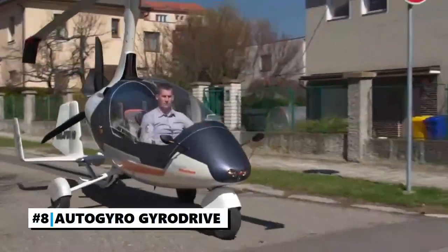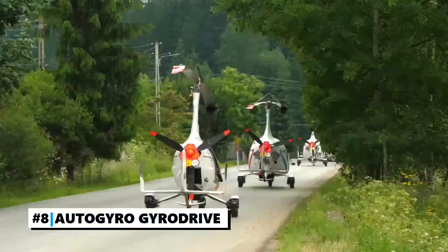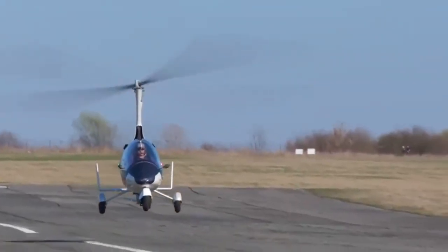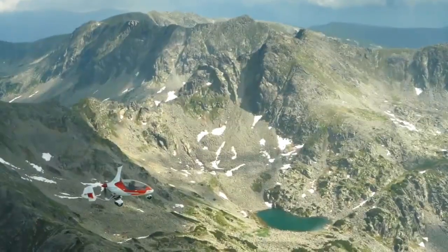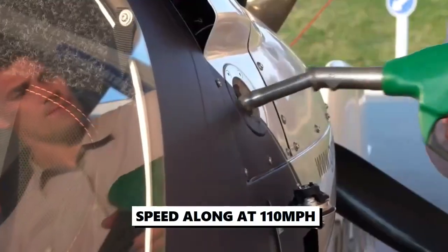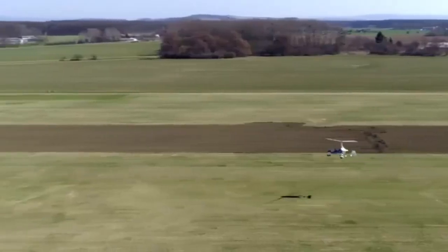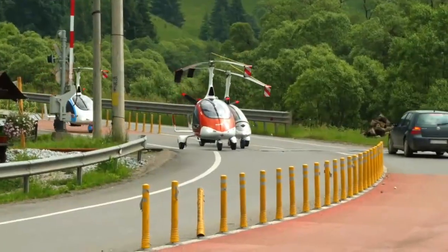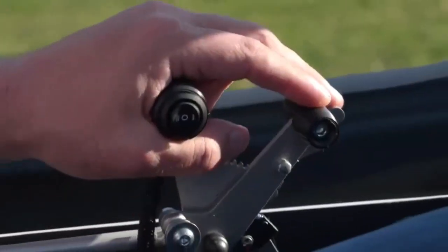Number 8: The Autogyro Gyro Drive. This two-seater flying car can reach up to 25 miles per hour on the ground, but once it takes to the air, the Gyro Drive can speed along at 110 miles per hour. The vehicle is based on the form of a gyroplane — a mini helicopter that uses a helicopter-style rotator to move up and down, along with a plane-type propeller to drive it forward.